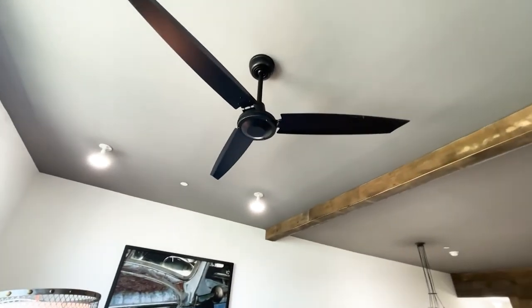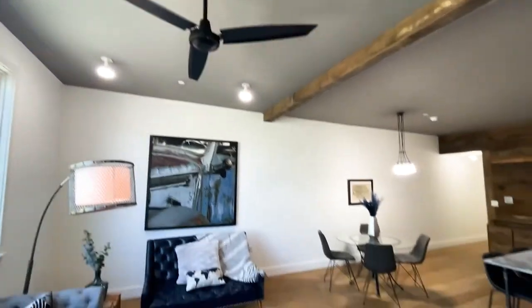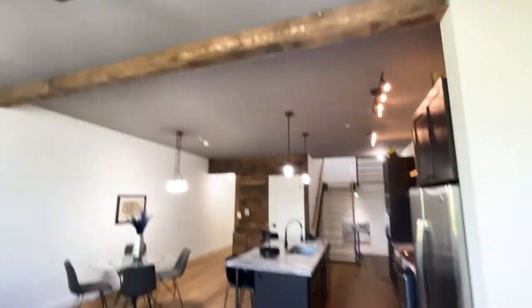Of course, this used to be a helicopter factory, so the fan blade they've put in here resembles the blade of a plane — very cool. And there are salvaged wood beams incorporated into the house as well.